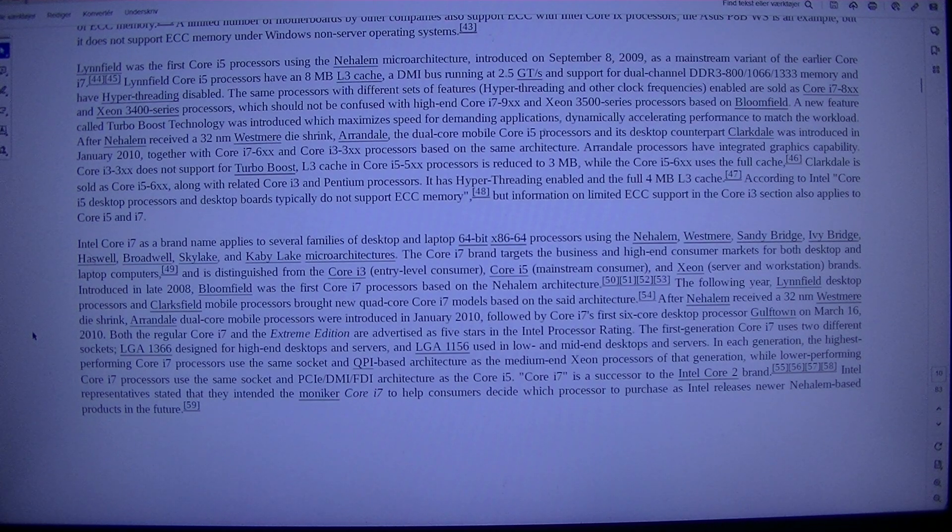Both the regular Core i7 and the Xtreme Edition are advertised as five stars in the Intel processor rating. The first-generation Core i7 uses two different circuits: LGA1366 designed for high-end desktops and servers, and LGA1156 used in low- and mid-end desktops and servers. In each generation, the highest-performing Core i7 processors use the same socket and QPI-based architecture as the medium-end Xeon processors of that generation.